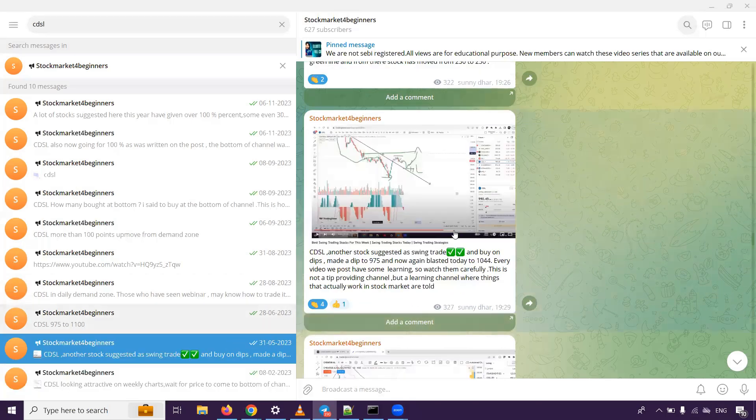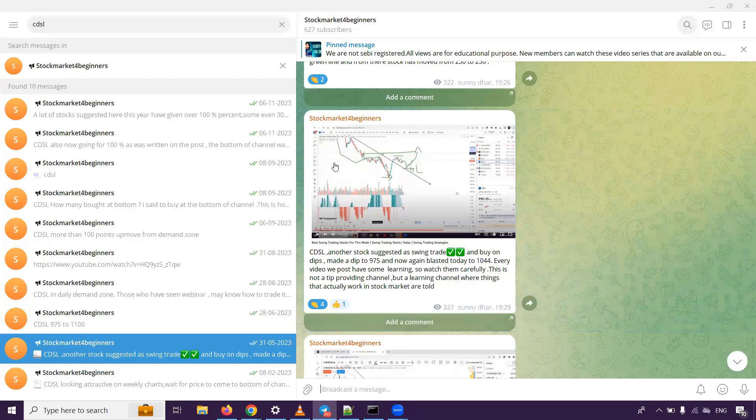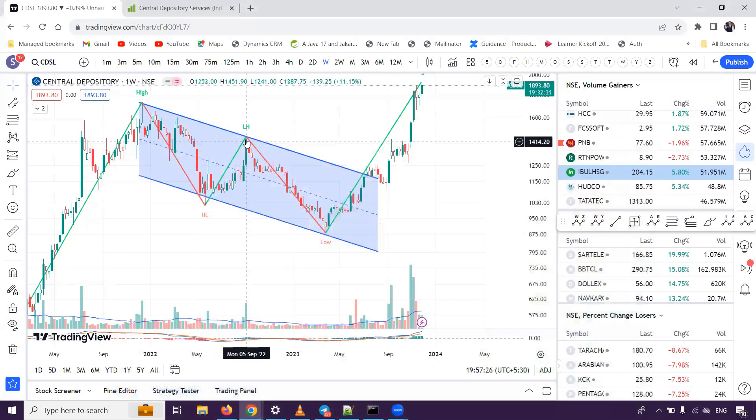If you look here, when this breakout came, we already updated this on 31st May. We have given this breakout update. You can take a swing trade. This video is on YouTube — you can also see the reason. If you go to the chart, we said that you have to see the bottom of the channel investment opportunity. You can see exactly the bottom of the channel.